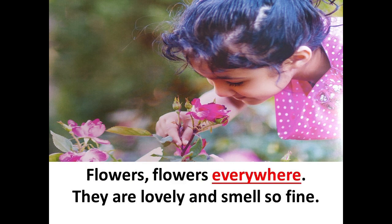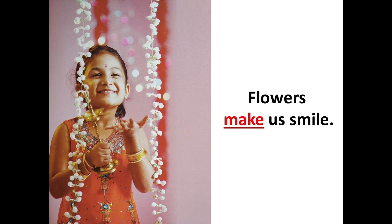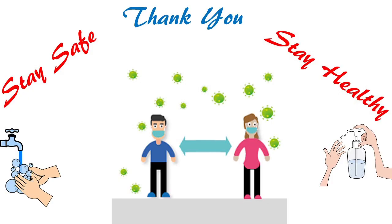The daisies in the shop. Flowers, flowers everywhere. They are lovely and smell so fine. Flowers make us smile.